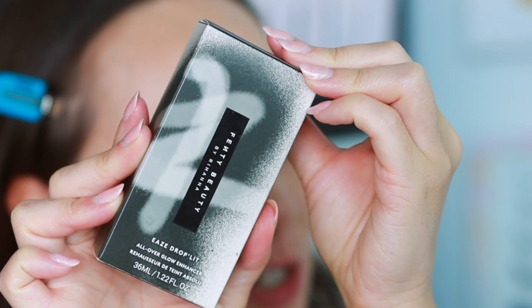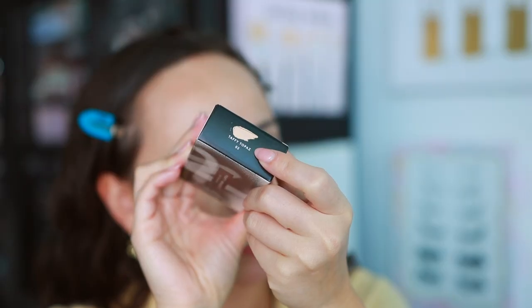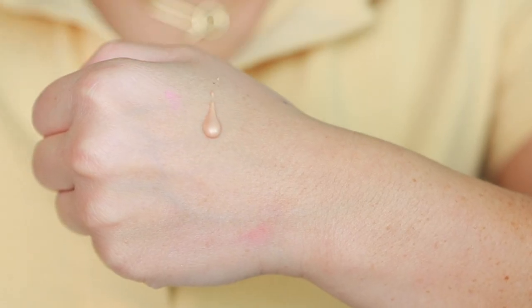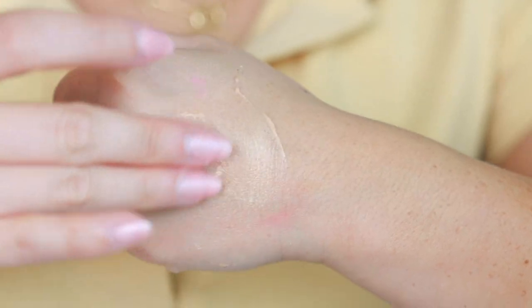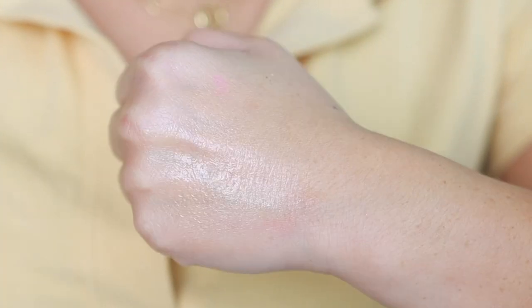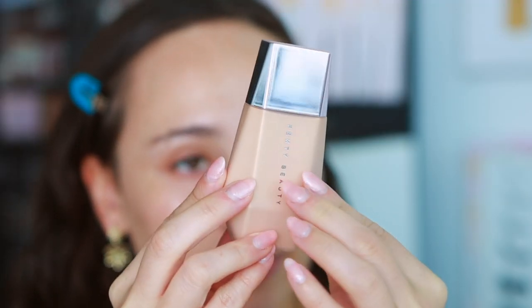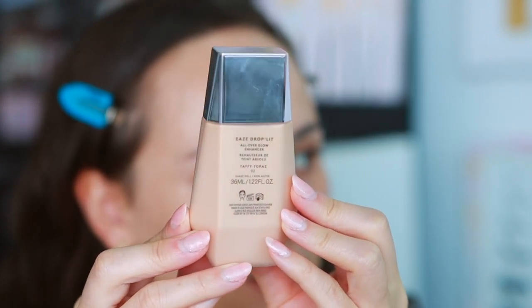Here is the Fenty Each Drop Lit All Over Glow Enhancer — I picked up the second shade, Taffy Topaz. There are four shades in the launch, which launched last Friday at Sephora. The lighter shade is more pinky, and all four shades don't have a pigmented base — they're very liquidy without an underlayer like the Charlotte Tilbury. They have a very wet, juicy look. Here's the packaging — same as the Fenty blurring skin tint — 36 milliliters, 12-month shelf life, made in the USA.